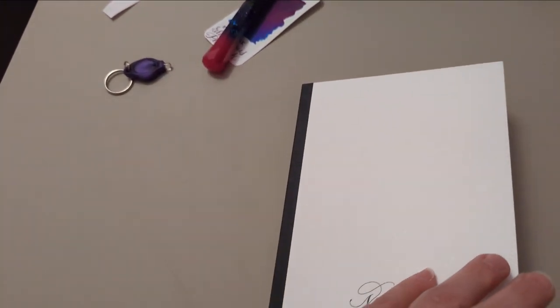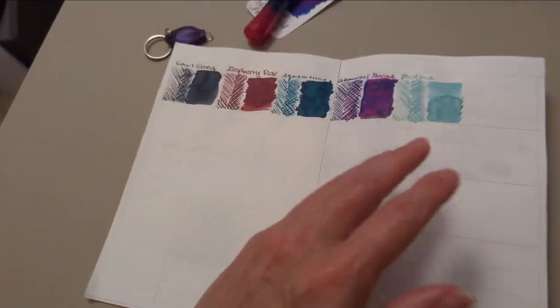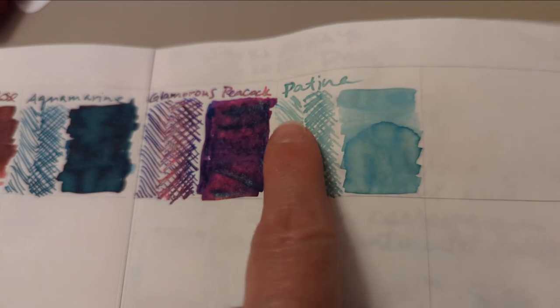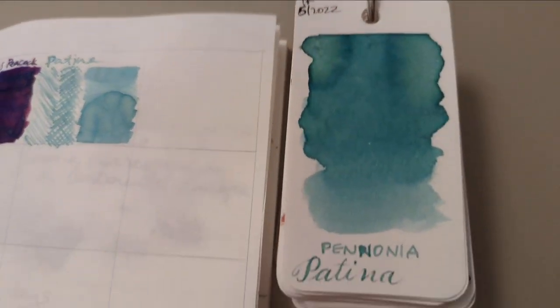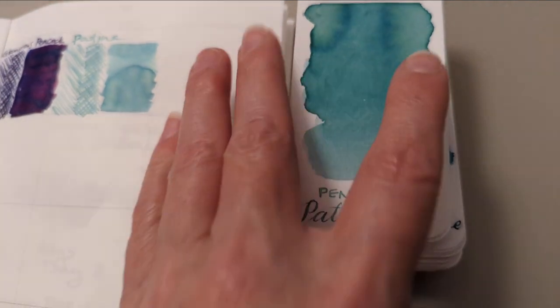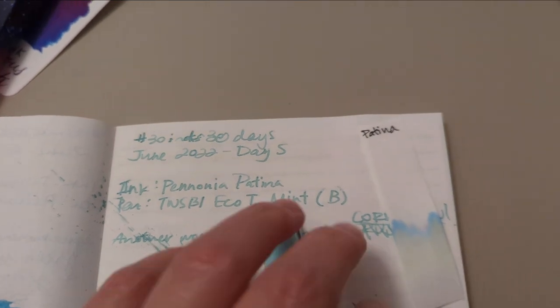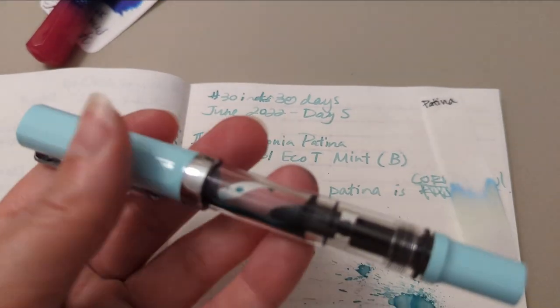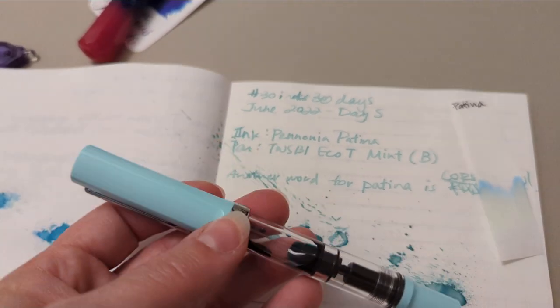So obviously I've already filled my pen because that's what happens. Today's ink is Patina by Pannonia — this was one of the May ink flight inks — and I've put it in my Twisbi Eco T Mint with a broad nib.